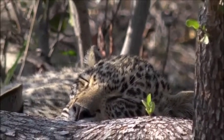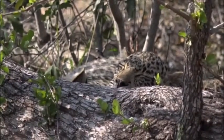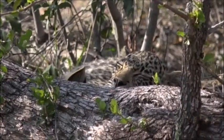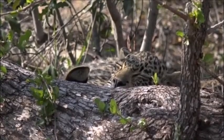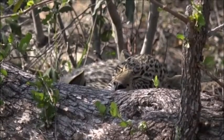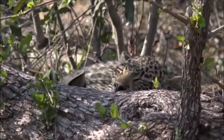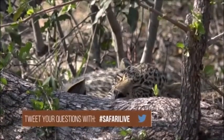I don't think we're going to have too much more action for now — everyone's got full bellies and is going to snooze. So why don't you let me know what you'd like to do: would you like us to stay here with Queen Karula, Hosanna and Shongile, or move on and go look for some elephants or maybe some lions? You can do that by using the hashtag #SafariLive on Twitter or send us an email to questions@wildearth.tv.